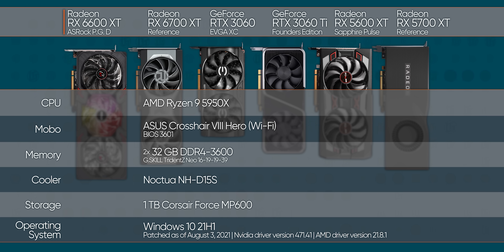You know the drill: GPU bench, latest updates, AMD's immediate family, and the two NVIDIA GPUs that the 6600 XT is most likely to take head-on. We're using more RAM than before — dual-rank memory is good for you, helps keep Ryzen fit anyway. All our games will be running at 1080p max settings with ray tracing turned to minimum where applicable.